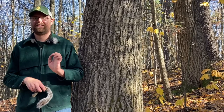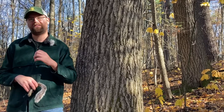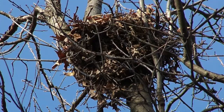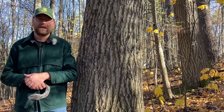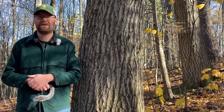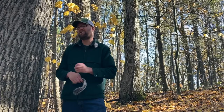Gray squirrels typically den in two types of areas. Canopy is extremely important in their habitat — they like to move around the tops of trees and jump from tree to tree, so thick canopies are very important for them. The two den types are nests — which are leaf clusters at the top of a tree, though they don't prefer those because they're not as safe — and cavities, which are holes in a tree about three to four inches in diameter. Anything wider, they avoid, because larger openings let in predators.